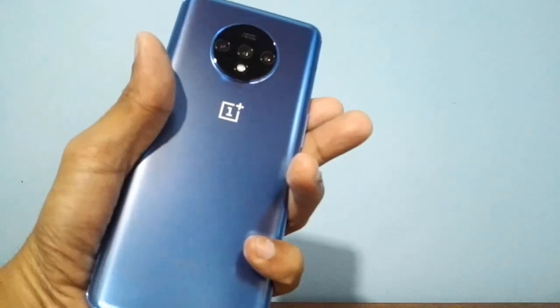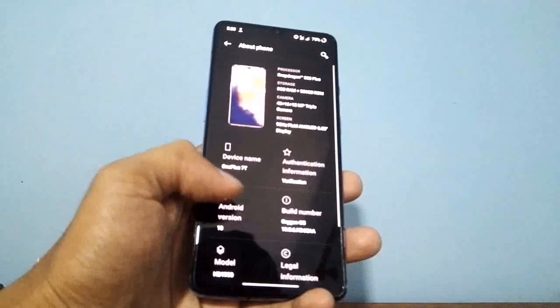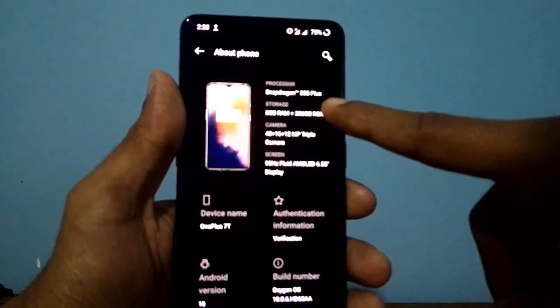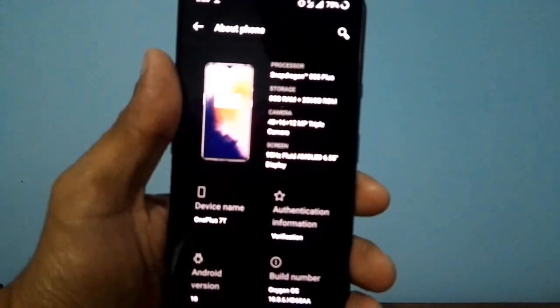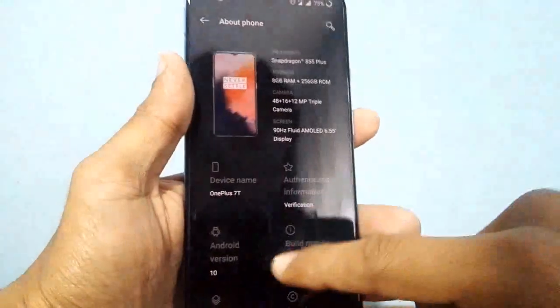So those are the major drawbacks I have noticed in the OnePlus 7T phone. I am sharing all details based on my personal experience — this is a really amazing phone. But there are a few other things you should know before buying it, especially if you are a camera fan. The OnePlus 7T is the first smartphone with Android 10. It has a Snapdragon 855 Plus, 8GB RAM, 256GB ROM, a 48, 16, and 12 megapixel triple camera, and a 90Hz super fluid display.